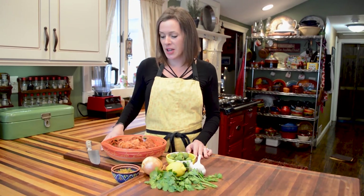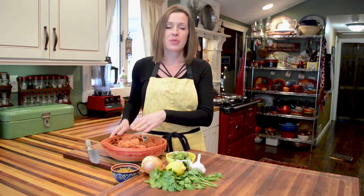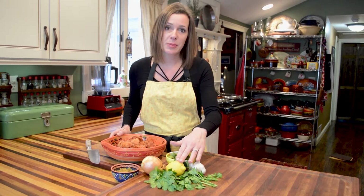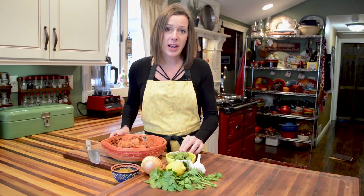This chicken tagine recipe awakens all of your taste buds — you've got a smoky spice rub on the chicken, sweetness from raisins, acidity from lemons, salty brine from olives, and freshness from the herbs. You're going to try this recipe once and want it over and over again.